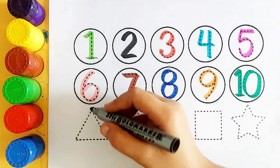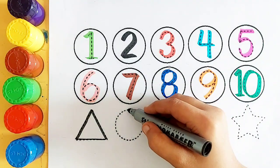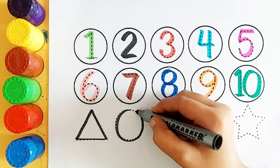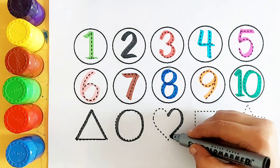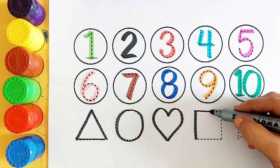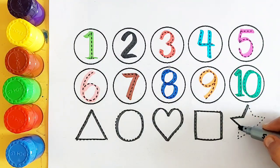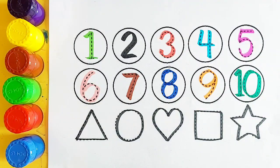Let's draw some shapes. Triangle, circle, heart, square, star.